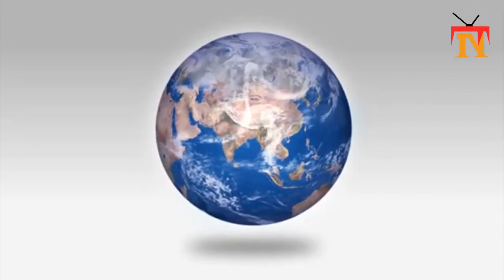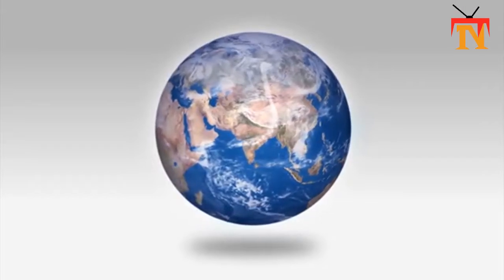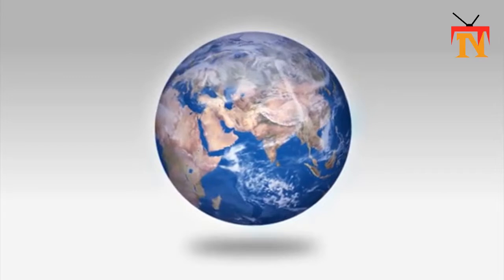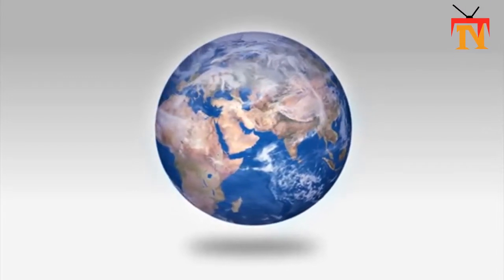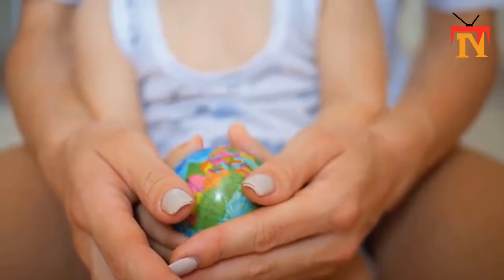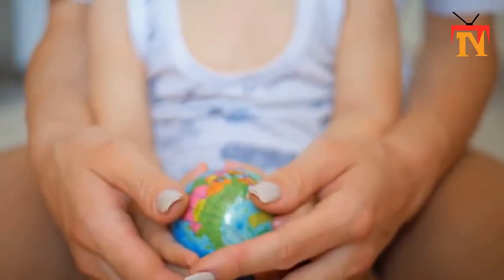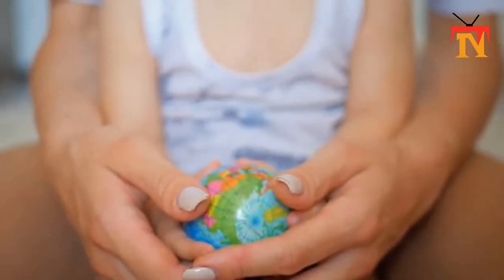Earth Day is turning 50 this Wednesday, April 2020. Since we're all social distancing because of the coronavirus, it seems almost impossible to celebrate or protect the Earth like we normally would on this day — until now. Just like so many businesses, and us, have made adjustments to make it work at home, Earth Day is doing the same by going digital.